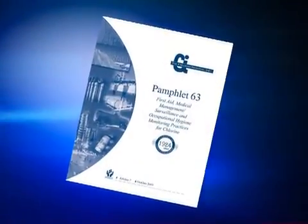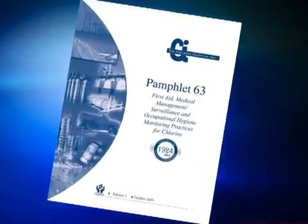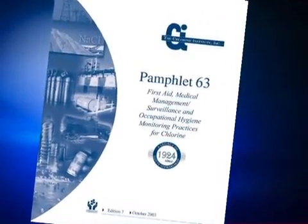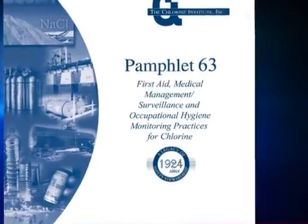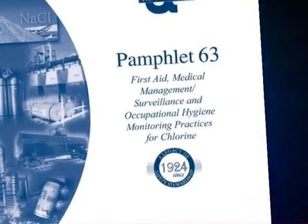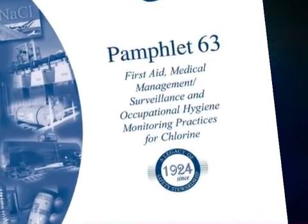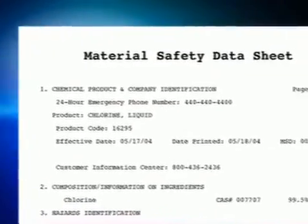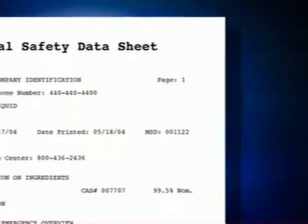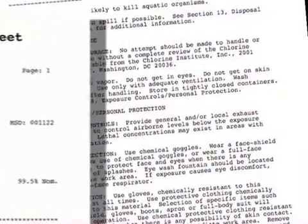The information in this video is a summary of the Chlorine Institute's Pamphlet 63, which is entitled First Aid, Medical Management, Surveillance, and Occupational Hygiene Monitoring Practices for Chlorine. You should refer to this pamphlet for additional information. In addition, all suppliers of chlorine are required to supply a Material Safety Data Sheet, or MSDS, for chlorine.